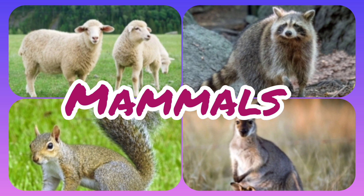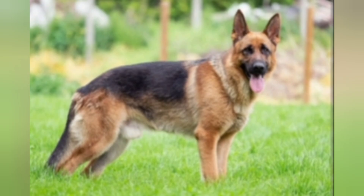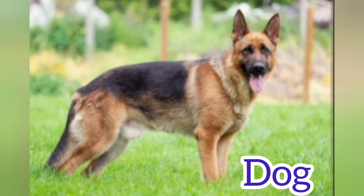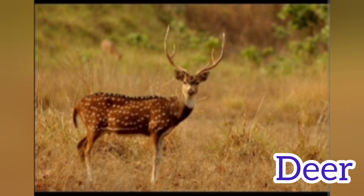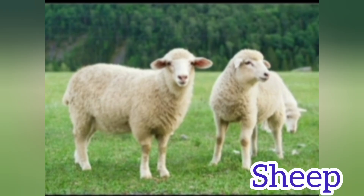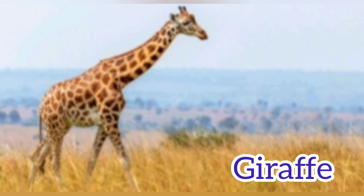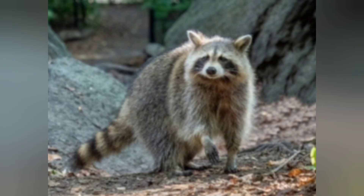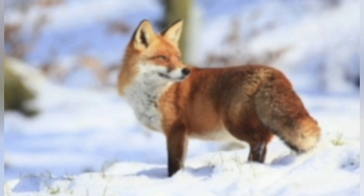Let's begin! Cow. Dog. Goat. Deer. Sheep. Giraffe. Raccoon Fox.